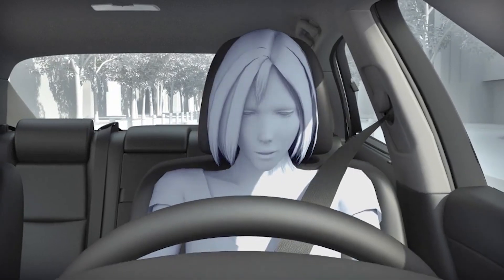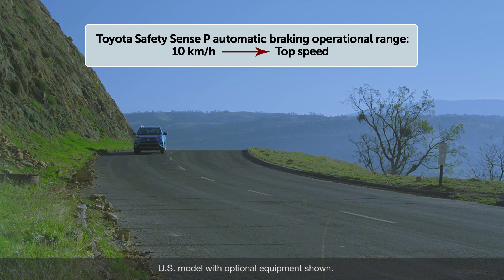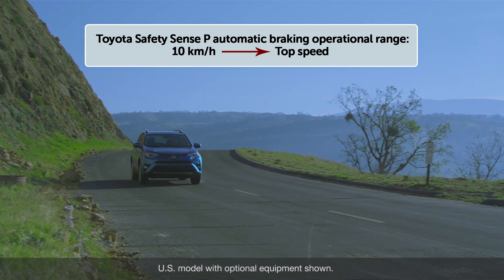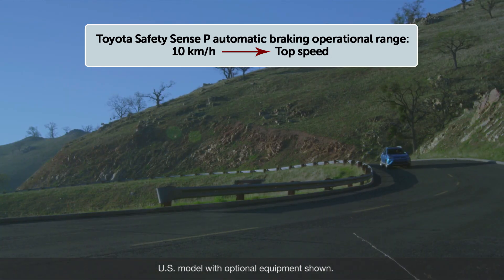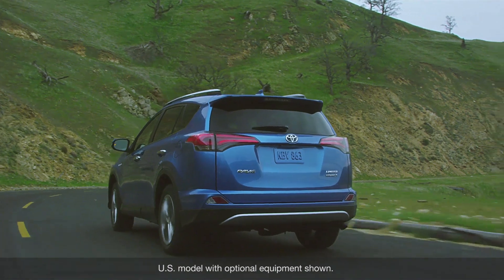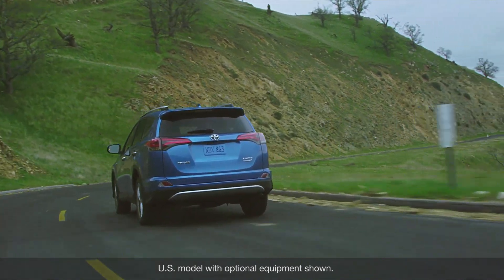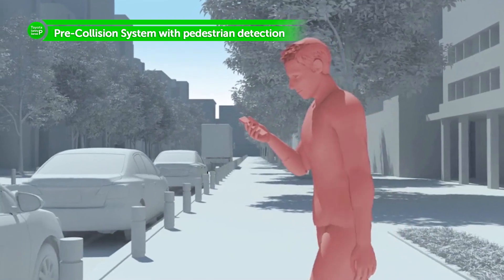The PCS system included with the TSSP package may operate automated braking for potential collisions with other vehicles when vehicle speeds are between 10 kilometers per hour and the vehicle's top speed. In certain conditions, the PCS system included with the TSSP package may also help to detect pedestrians.